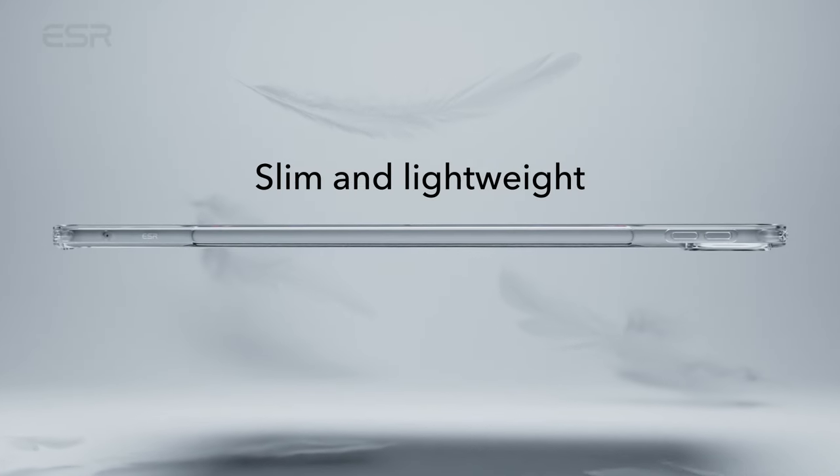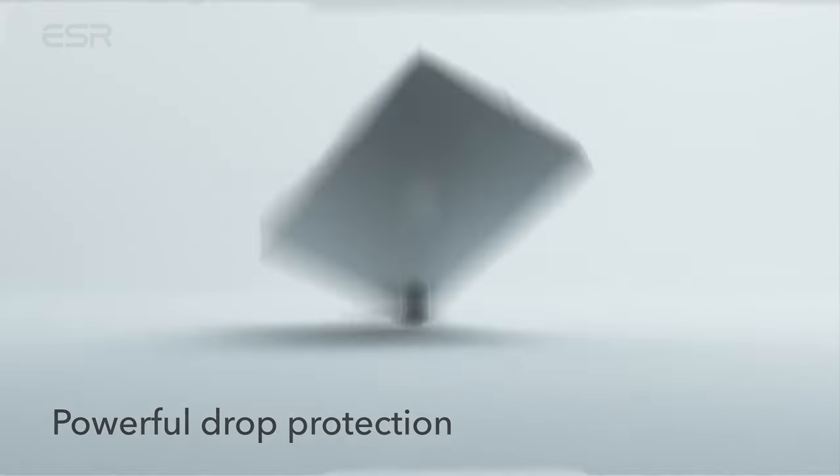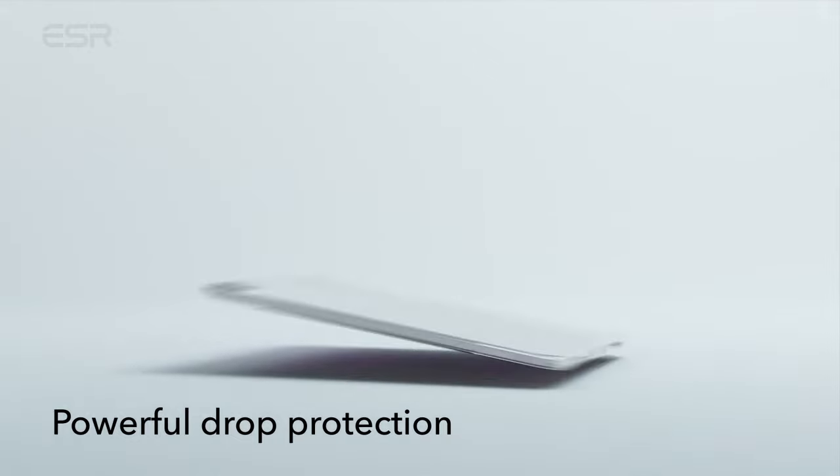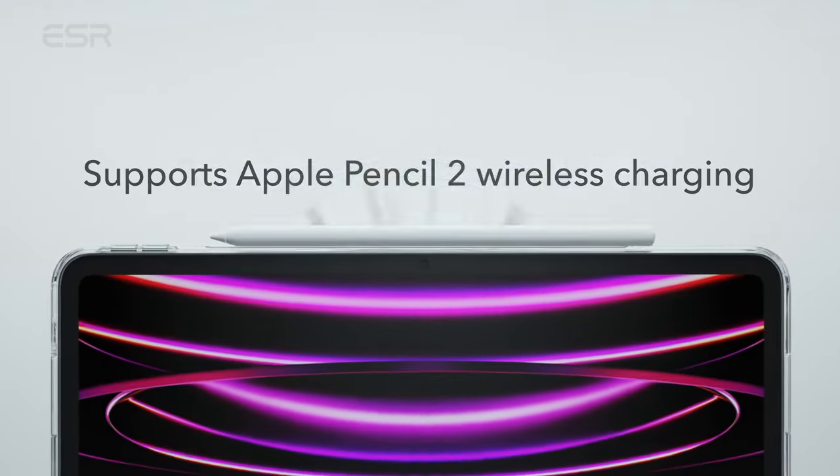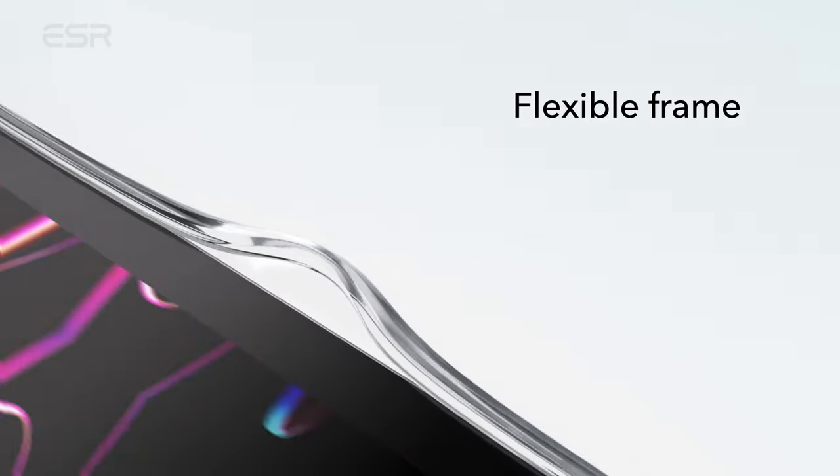Moreover, it fully supports both Pencil 2 and Pencil USB-C, with a recessed side groove for magnetic pairing and charging. With its scratch-resistant acrylic back, this case keeps your iPad looking crystal clear while safeguarding it from daily wear and tear.